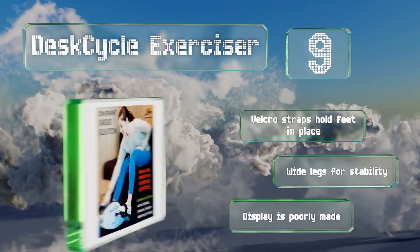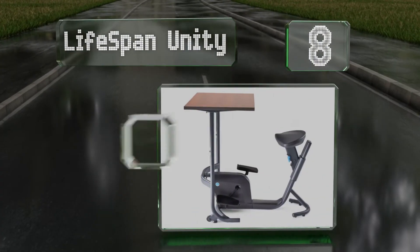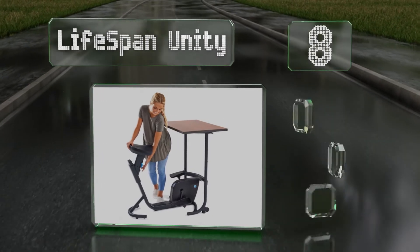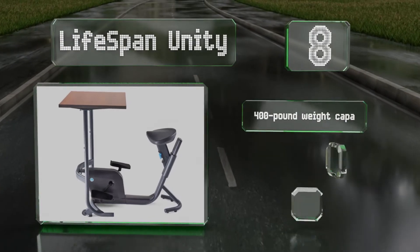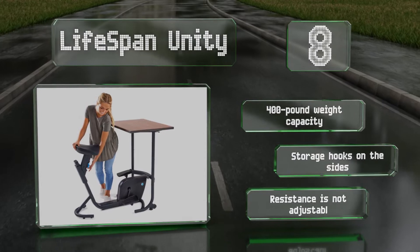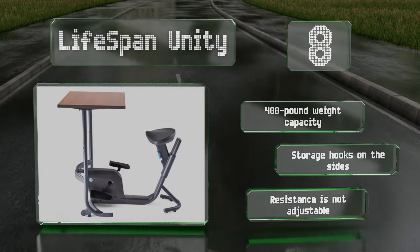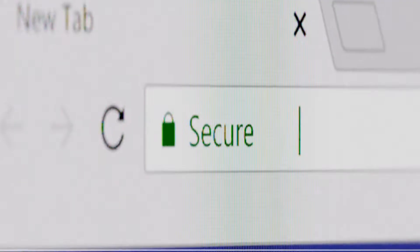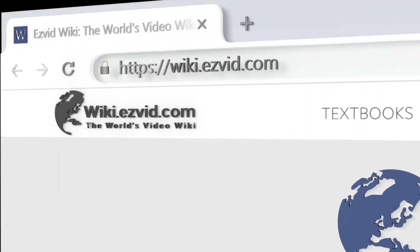Coming in at number eight on our list, the spacious desktop on the Lifespan Unity leaves plenty of room for large laptops, a mouse pad, and even a separate monitor. The seat can be moved up and down and the pedals are bi-directional, allowing you to work different muscle groups. It's got a 400-pound weight capacity and storage hooks on the sides, however the resistance is not adjustable.